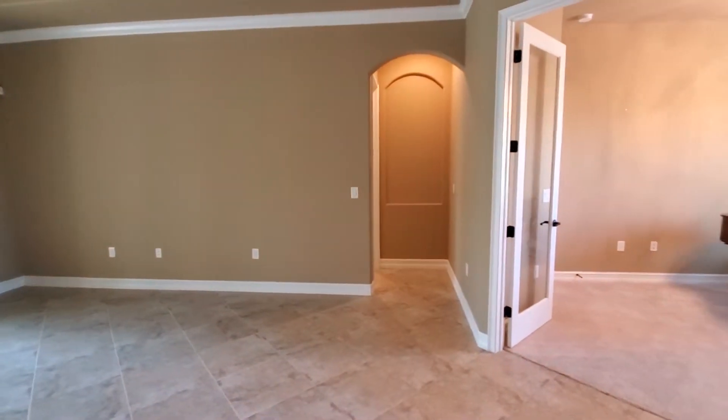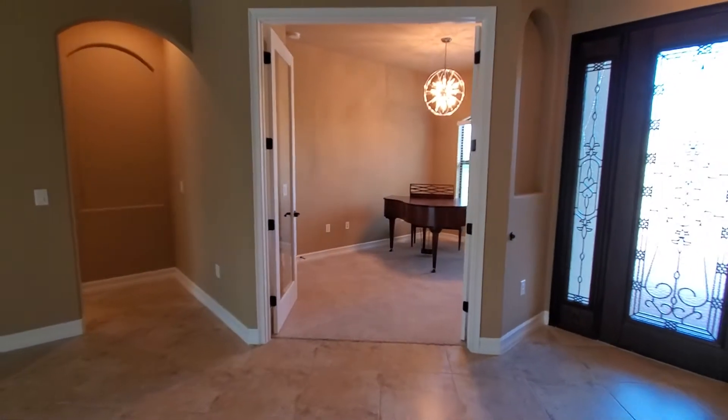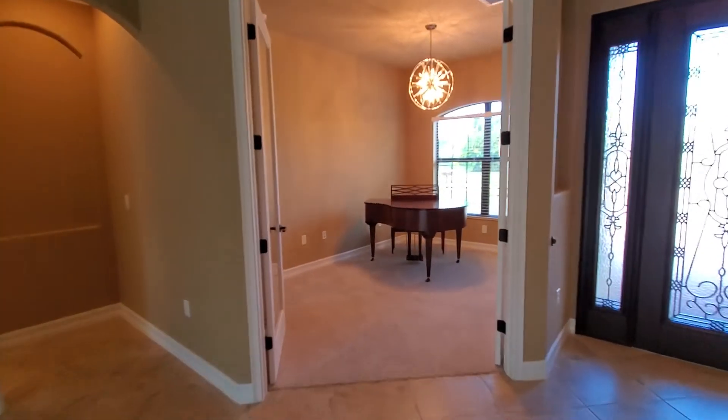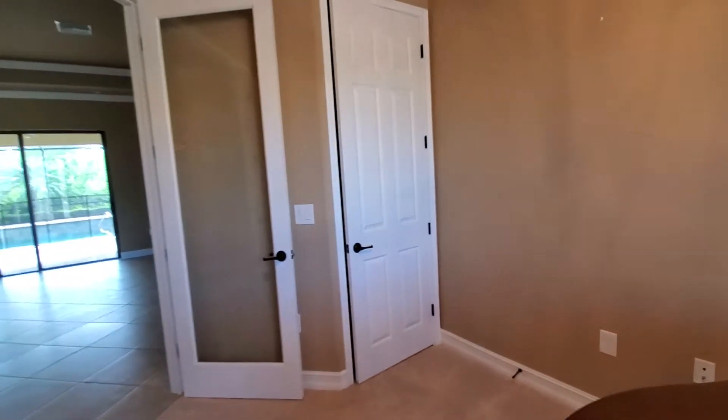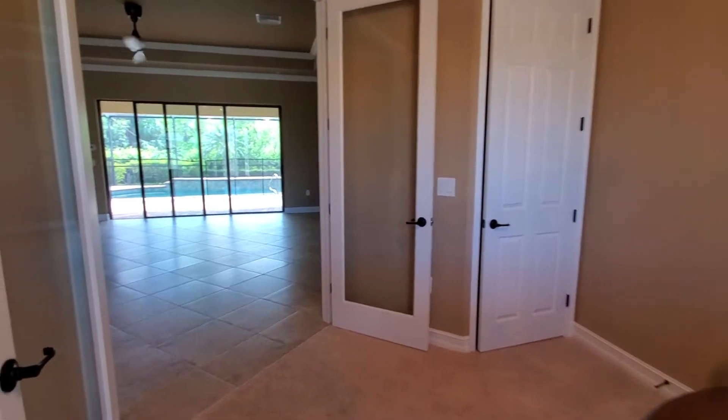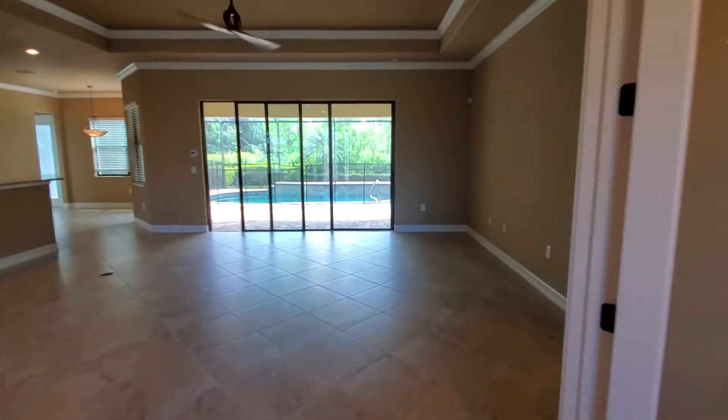That's the master bedroom entry, and then you've got this den right up front as well. This den does have a closet, so you can use it as an additional bedroom if you like, making it a four-bedroom home.